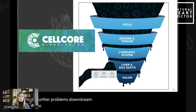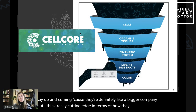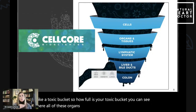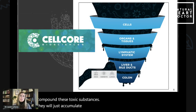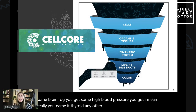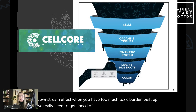We love Cellcore. Cellcore Biosciences is really cutting edge in terms of how they do supplements. I always refer to your toxic burden like a toxic bucket — how full is your toxic bucket? As you continually compound these toxic substances, they will just accumulate, accumulate, accumulate. And then when you get this spillover, that's where you get symptoms: brain fog, high blood pressure, thyroid or other hormone dysfunction, poor skin, rashes. Any sort of downstream effect — when you have too much toxic burden built up, we really need to get ahead of that and detox.